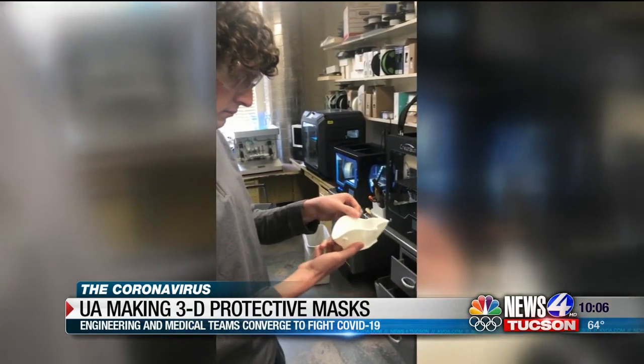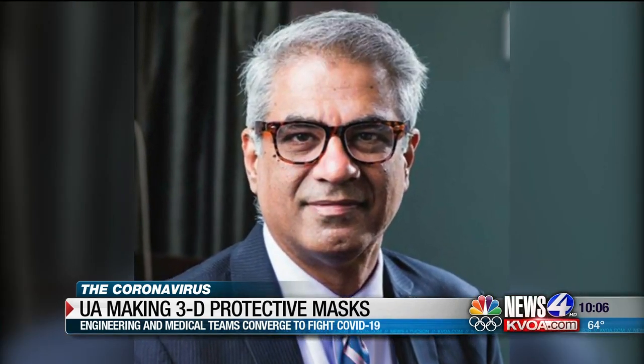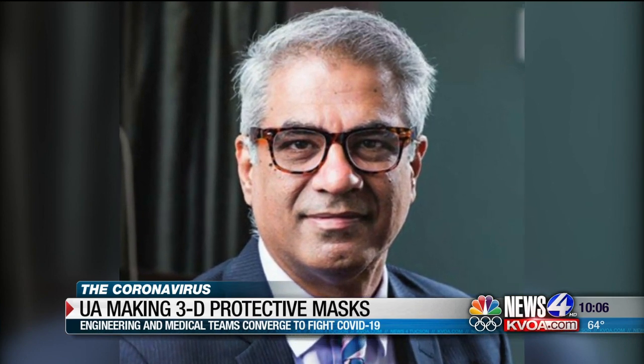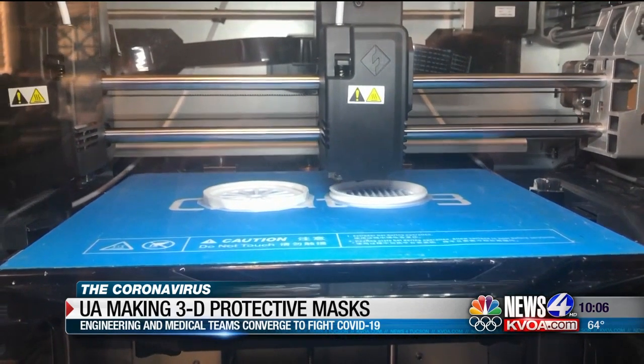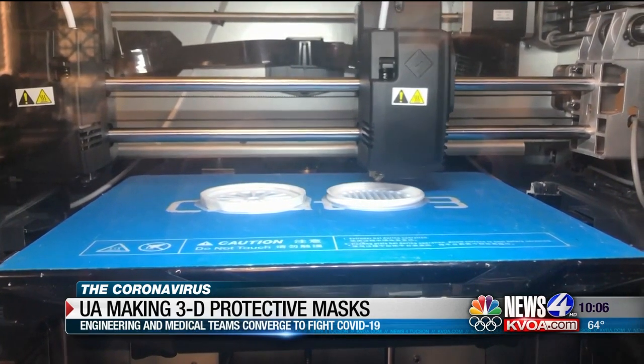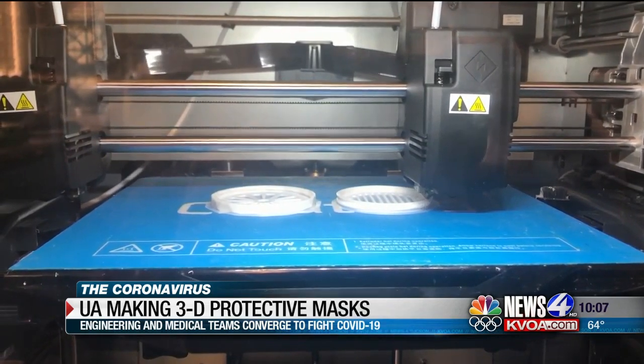The seal on these masks, because it has a bumper to it which acts like a shock absorber, creates a much better seal than the N95s. This mask will really grip the face. The N95 in N95 means the mask can essentially block 95% of airborne particles.